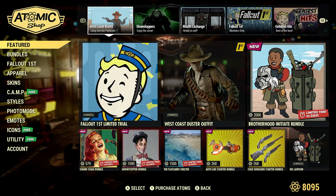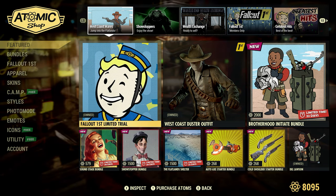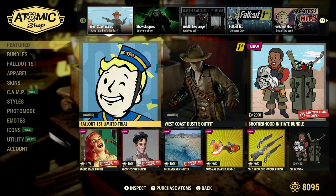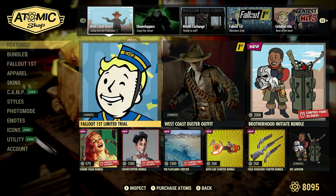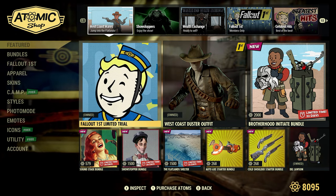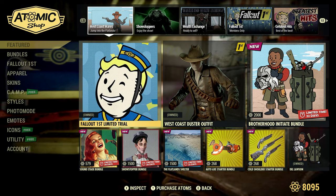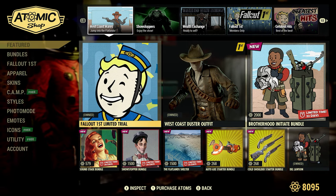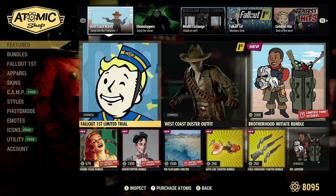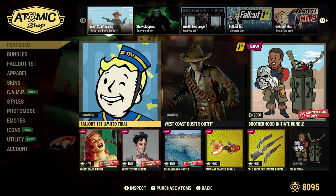Alright, featured section. We have this Fallout 1st limited trial. I made a video just a little bit before this one. This Fallout 1st limited trial is for one week, from April 16th to April 23rd, and it's pretty awesome. You can check out that video — I go over what's involved, how to claim it, where to claim your stuff, how to build your survival tent, and give you a few tips about your stash box and your ammo box.